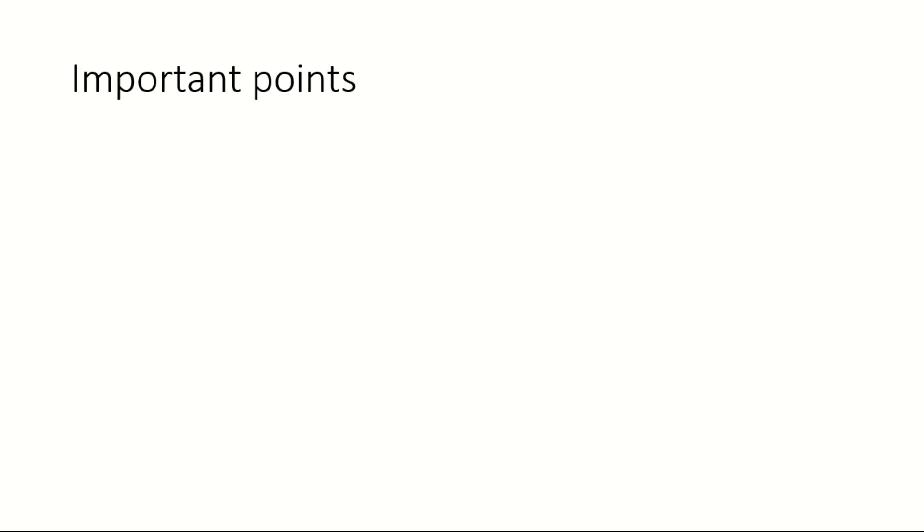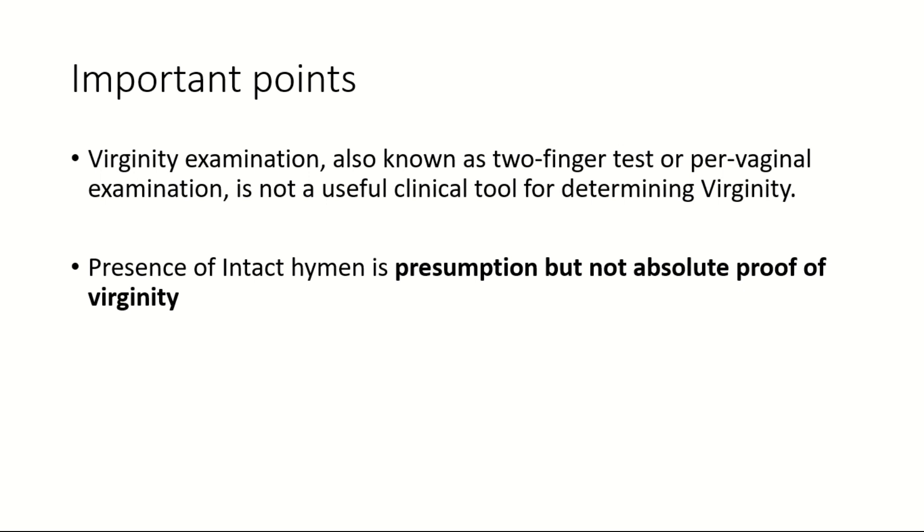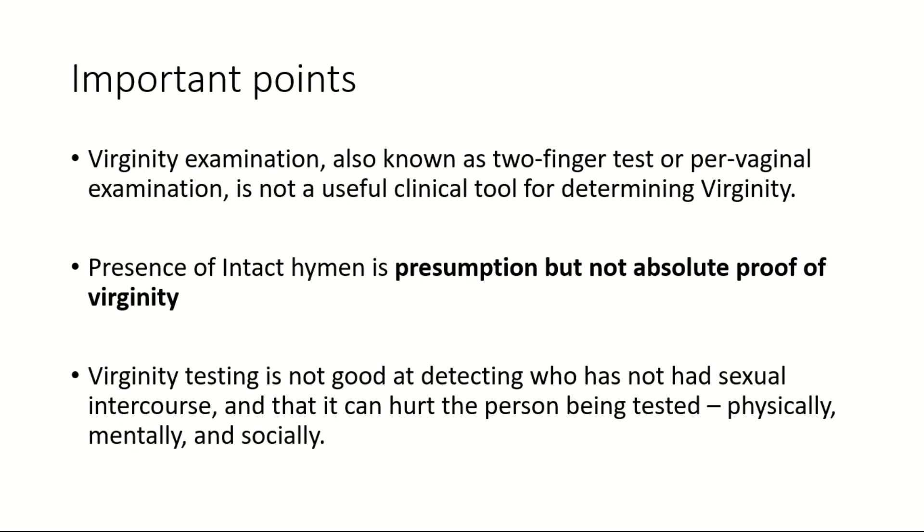The medico-legal importance: the question regarding virginity will be considered in cases of rape, defamation, nullity of marriage, and divorce. Important points to take home: virginity examination, also known as the two-finger test or per vaginal examination, is not a useful clinical tool for determining virginity. The presence of an intact hymen is a presumption but not absolute proof of virginity. Virginity testing is not good at detecting who has not had sexual intercourse, and it can hurt the person being tested physically, mentally, and socially. Let's make more people and countries aware of this to prevent harm to our women and girls.